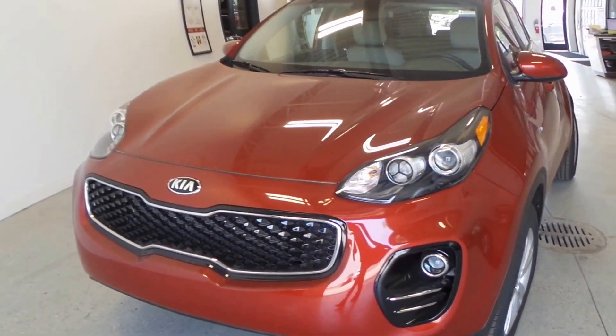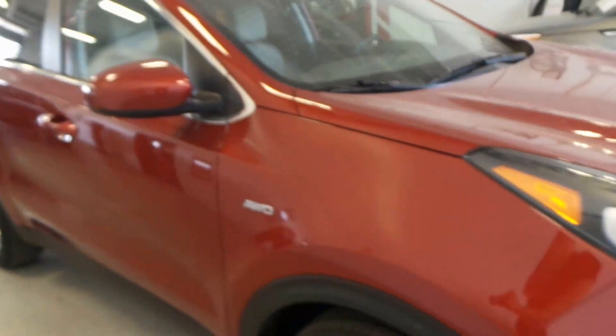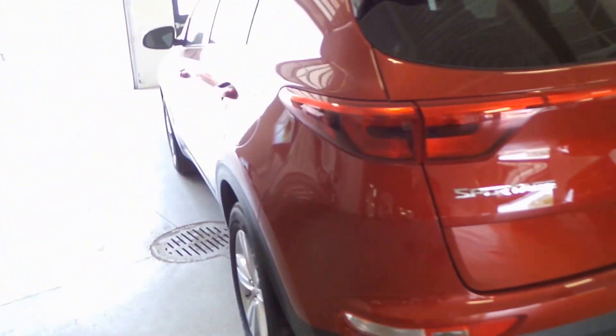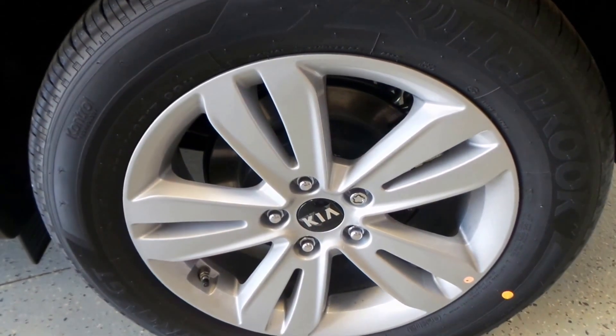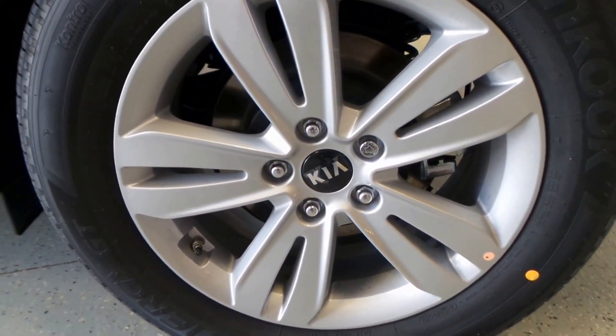We have a 2017 Sportage LX all-wheel drive, red exterior. These vehicles are small yet very roomy inside, comfortably fitting five people. There's the tire — a 17-inch alloy wheel.